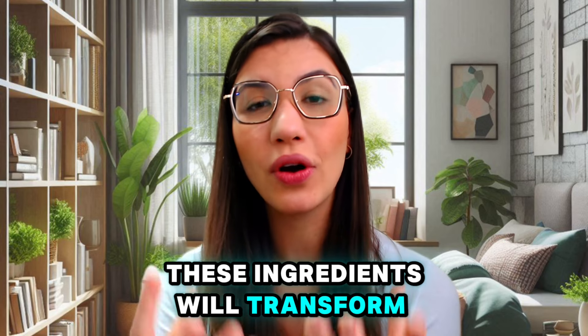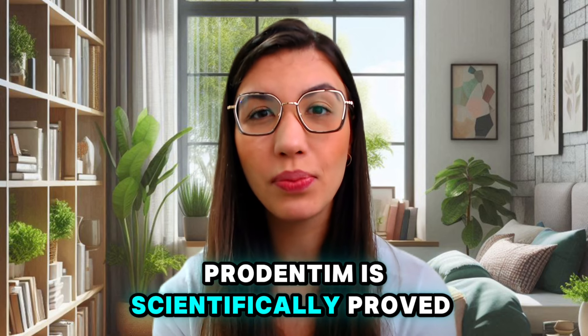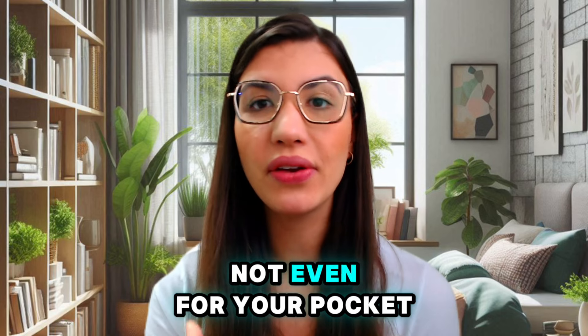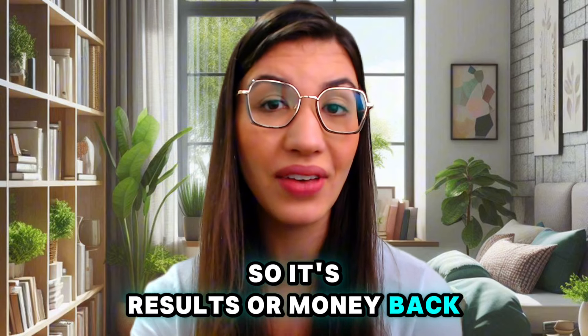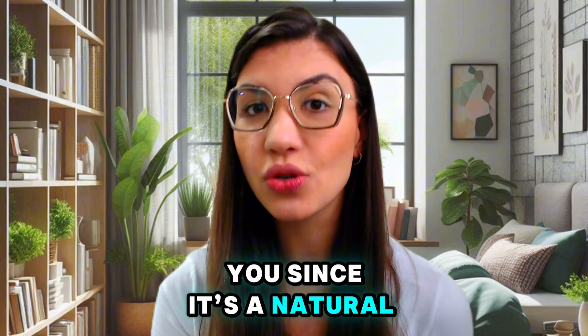ProDentim is scientifically proven to work. It's FDA approved, non-GMO, and GMP certified. There is no risk for your health and not even for your pocket, because you have a money-back warranty. So the results are guaranteed — very simple.